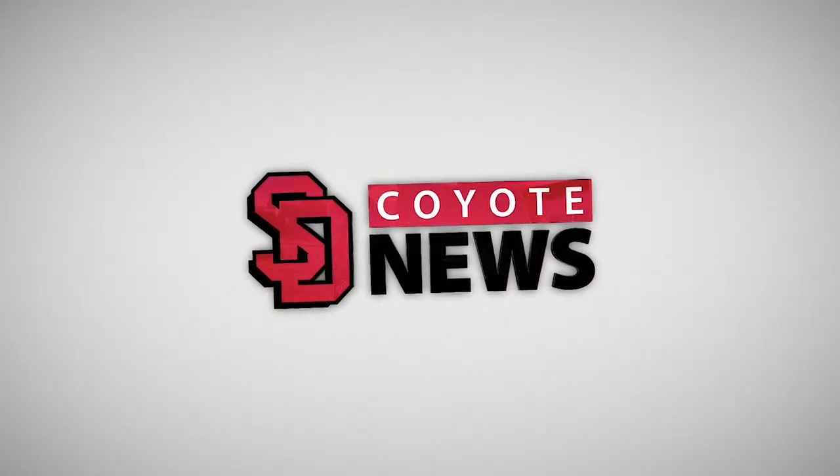This is Coyote News. Thanks, Crystal. Coyote Village is expected to be full next semester as students make plans to live on USD's campus during the fall. Coyote News reporter Nadia Abuswe has more on the story.